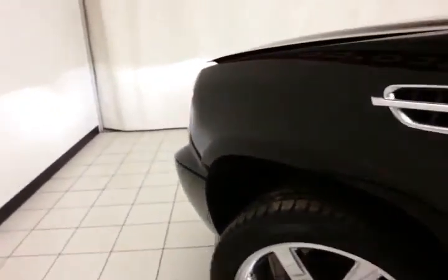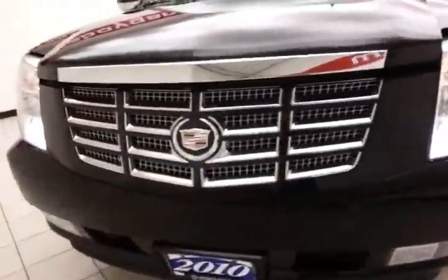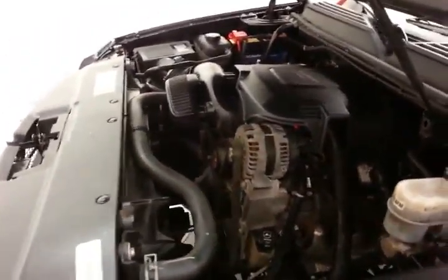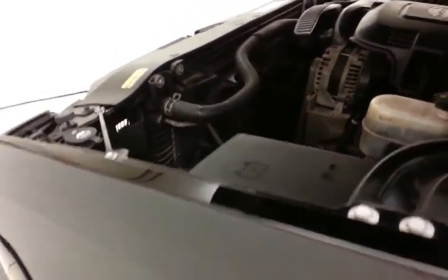Under the hood, this Escalade has a 6.2-liter V8 producing 403 horsepower, and it's just as clean under the hood as the rest of the vehicle. EPA fuel economy estimates an average of 13 miles per gallon in the city and 20 on the highway.